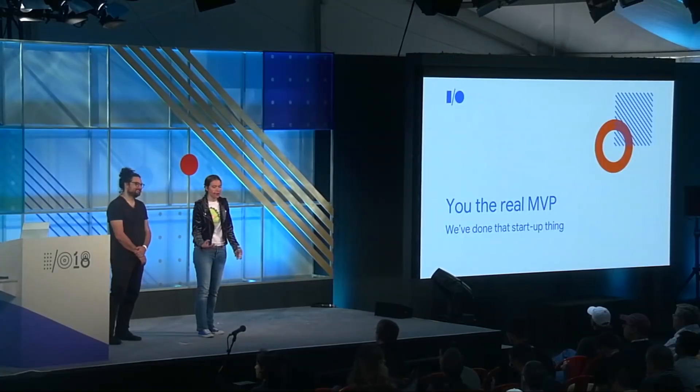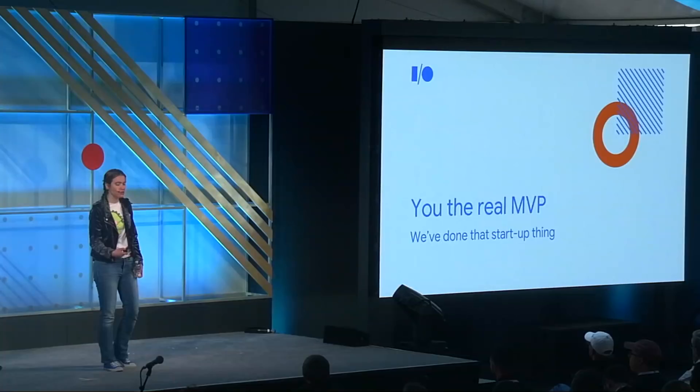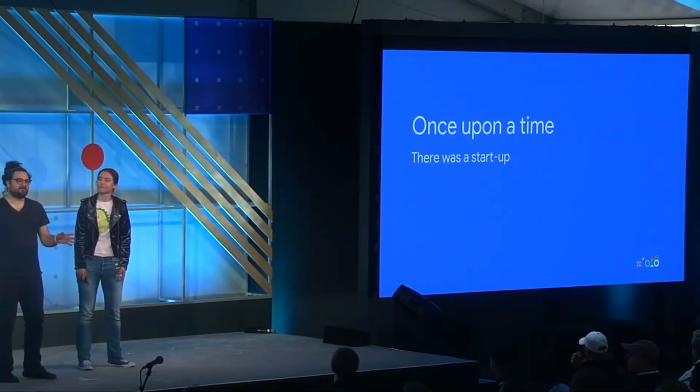We've spent part of our careers at startups. We know what it's like taking an idea into production and then growing it and adapting it as your user base shifts. We know that picking the right tools for the job at the right time is a balancing act of costs versus benefits versus skill sets. And today we're here to show you that Google Cloud Platform has products that will work for you no matter what phase you are at and what your current struggles are.